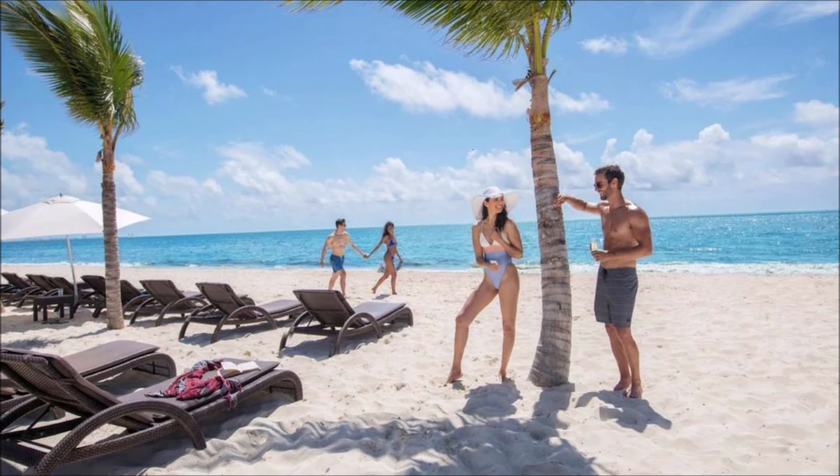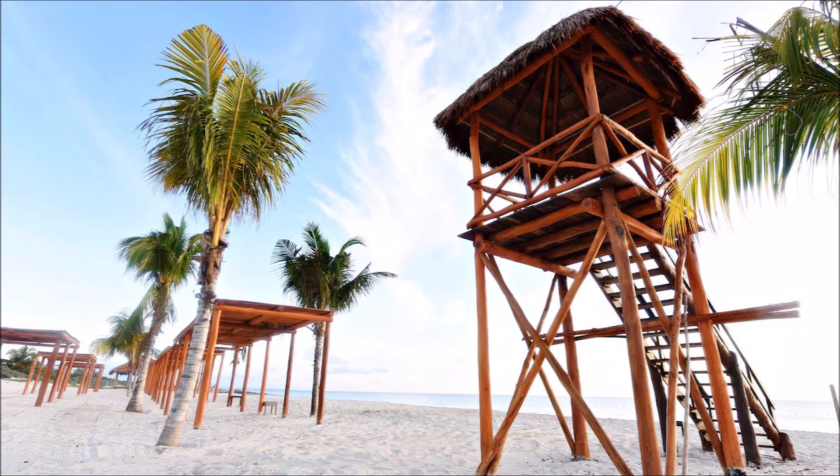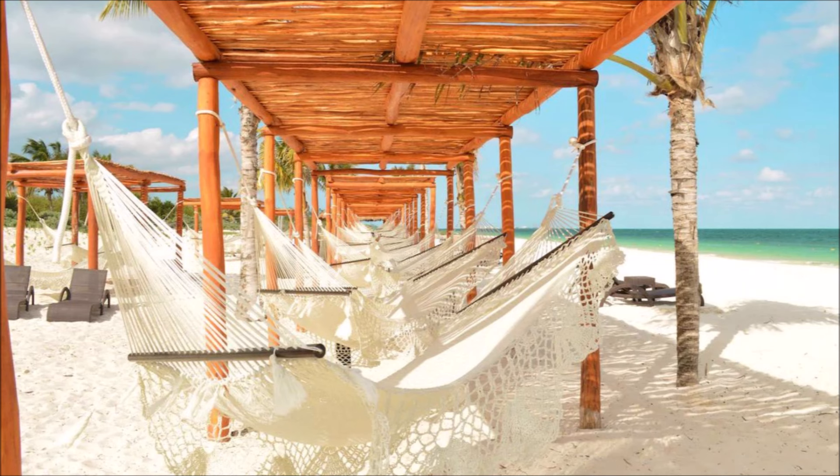Pristine beaches invite relaxation. Secluded shores for ultimate serenity. Sandy paradises await your footsteps.